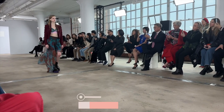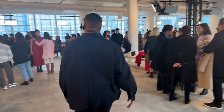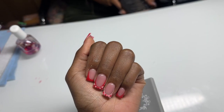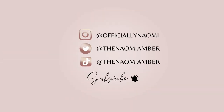Hello, welcome or welcome back to my channel. My name is Naomi Amber and if you're new, I'm happy you're here. I hope you'll stay, and if you're returning, love you down.